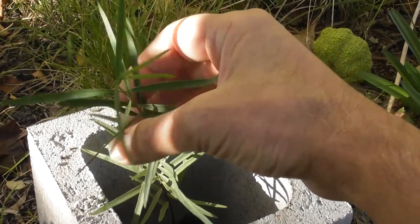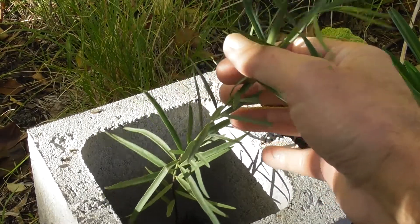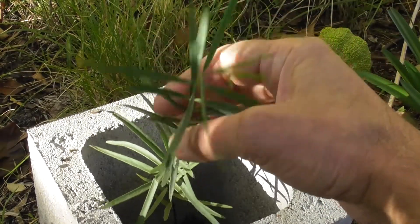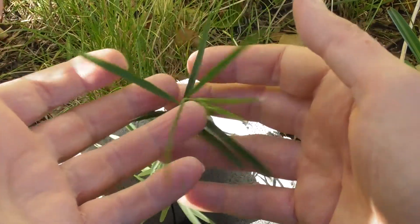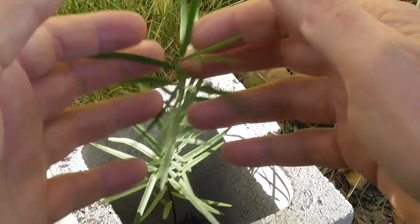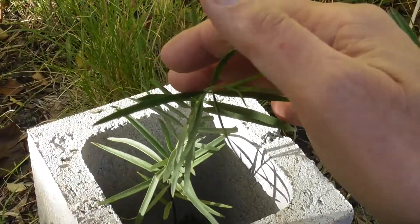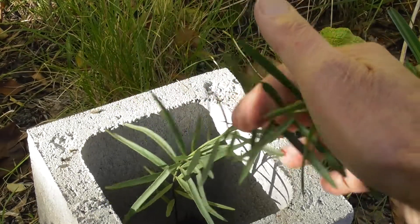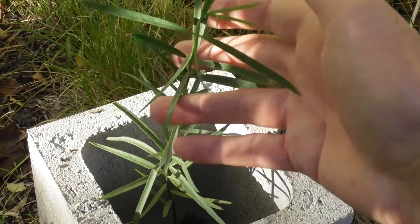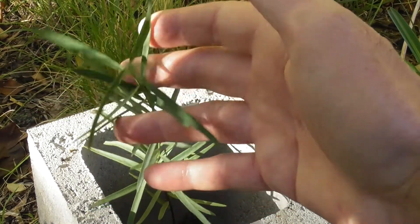So we're looking at Santalum spicatum, the Western Australian sandalwood tree, and they're growing here in New South Wales, grown from seeds. They're getting to be a couple of years old now. I sprinkled seeds everywhere and they didn't all come up at exactly the same time. They're the source of expensive sandalwood and sandalwood oil, and the source of the bush tucker nut.